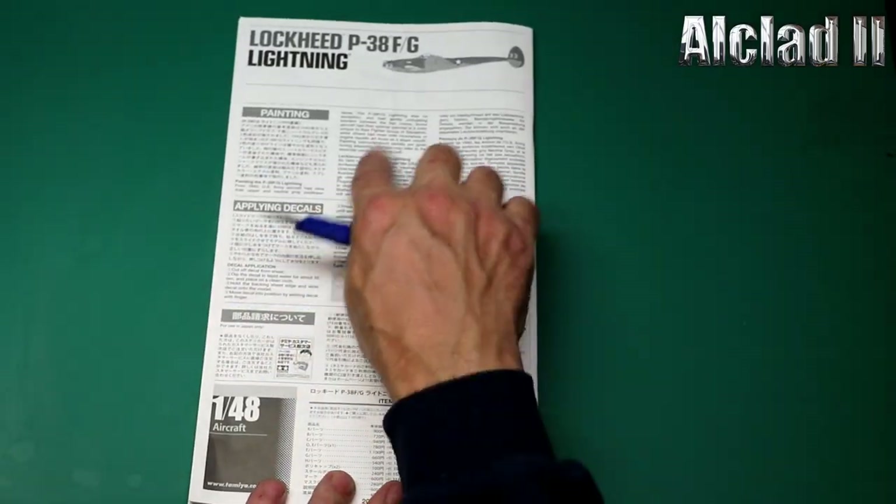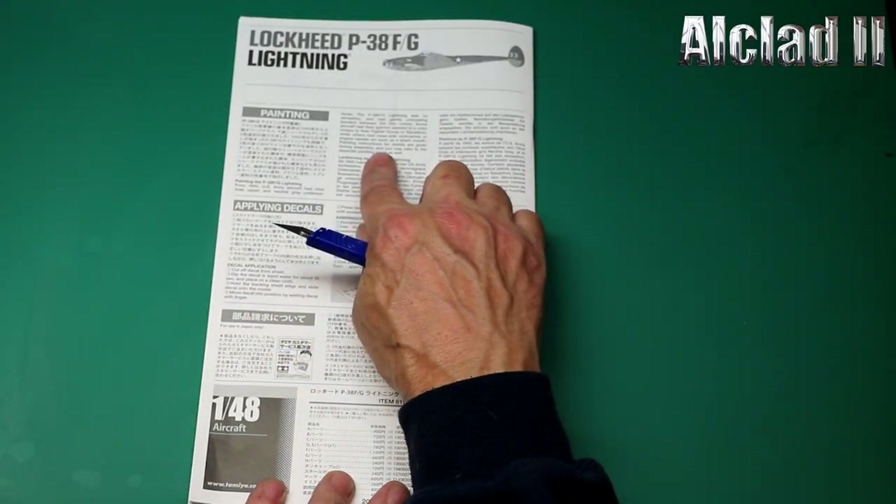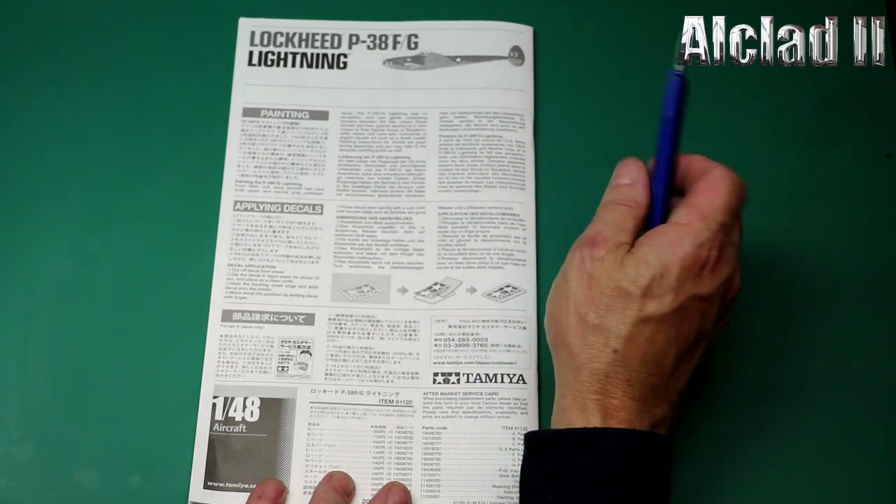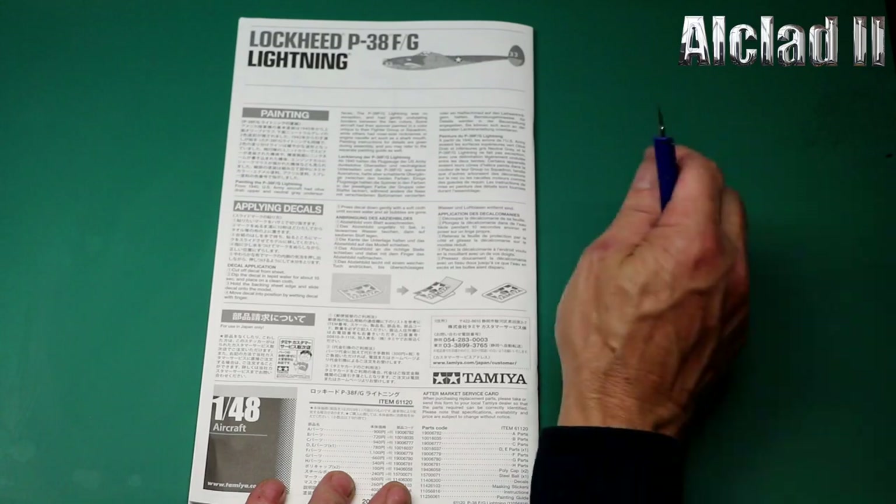Then we have the painting section — it gives you a rundown of how to paint this, that and the other, which is 100% fine. But you'll do it your own way — we always do. So that's the instructions.